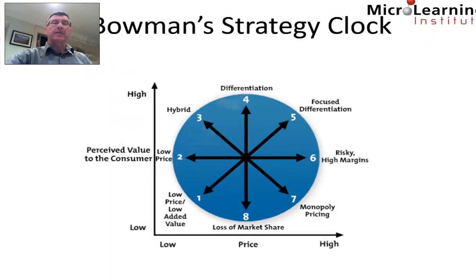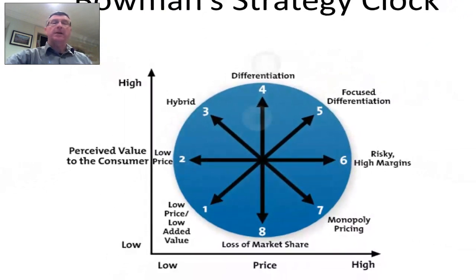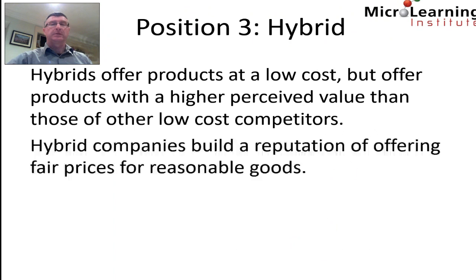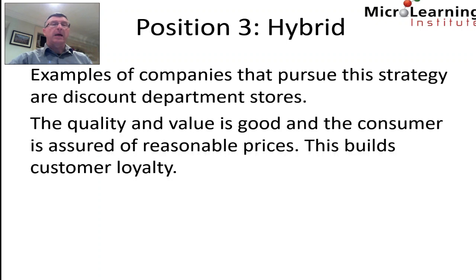Position three offers a pretty low price but a high perceived value to the customer. This is called the hybrid position. Hybrids offer products at a low cost but with a higher perceived value than other low-cost competitors. Hybrid companies build a reputation for offering fair prices for reasonable goods. Examples include discount department stores. The quality and value are good, the consumer is assured of reasonable prices, and this builds customer loyalty.